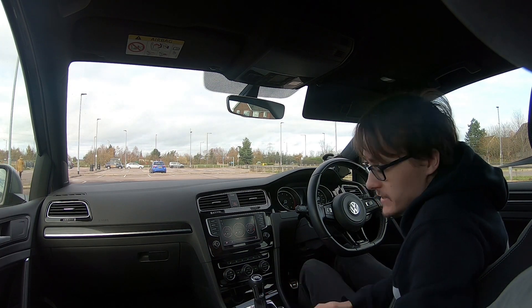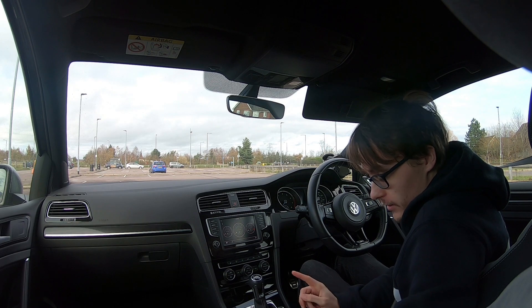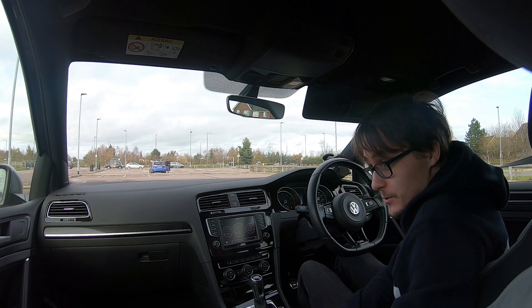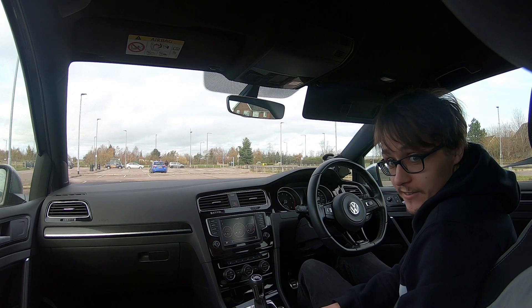Hi there guys, Sam here. Welcome back to another video. Joining me once again in my Mark 7 Golf R to talk a little bit around the Mark 8 Golf R and the Mark 8 GTI Club Sport and why UK prices haven't been announced. Let's go for a drive and we'll discuss that topic.